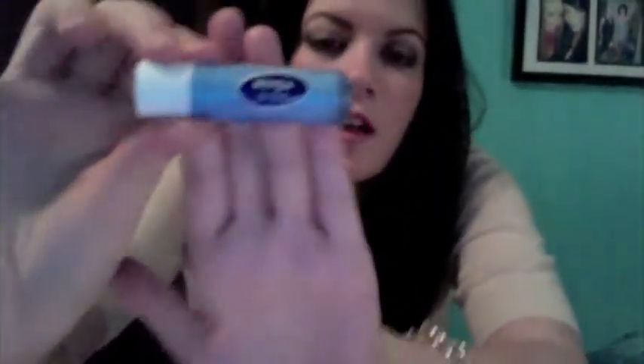Another one is Nivea Lip Care. Now Nivea is great and well known for skin care, but for some reason I don't really like this one — it's nothing special. It doesn't do anything spectacular; it just feels really plain. It's more like a gloss rather than something moisturizing. I don't think Nivea outdid themselves here. It doesn't have SPF or anything — it really doesn't blow your mind in any way.